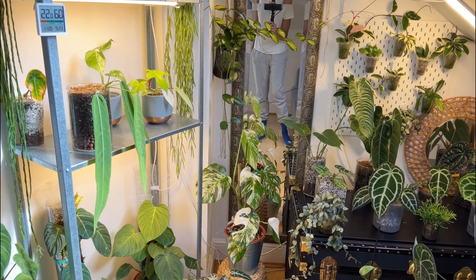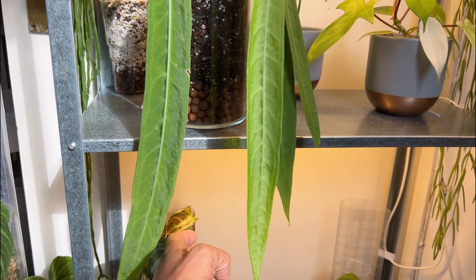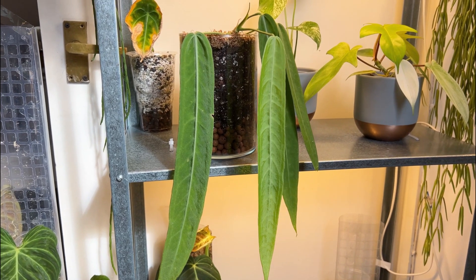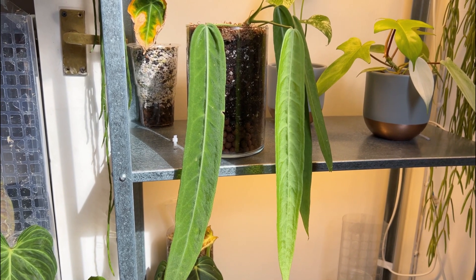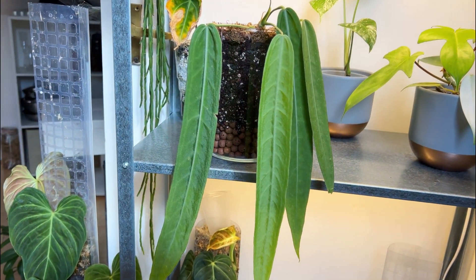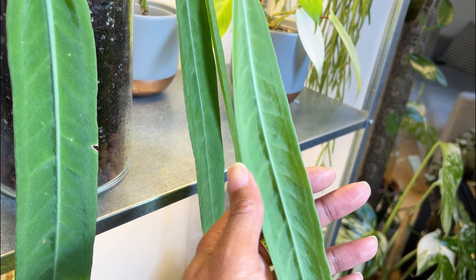We're going to start with my Anthurium polydiflorum. This is a new leaf — the first leaf that has grown here in my home since I've owned this plant. I've only had this plant for just over a month. I bought this one for my birthday and I'm just absolutely loving it. I love this long strappy leaf and it's got like a bit of a twinkle to it. You can kind of see it there.